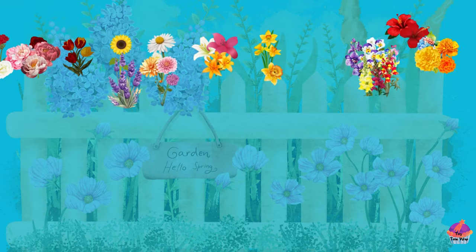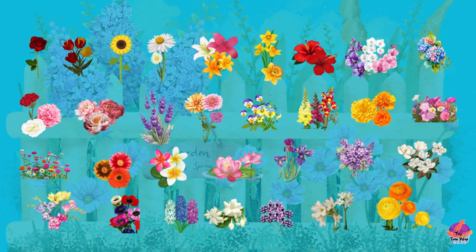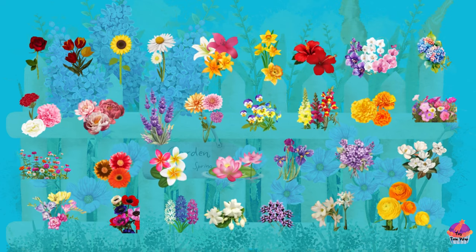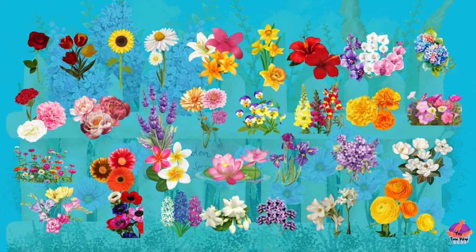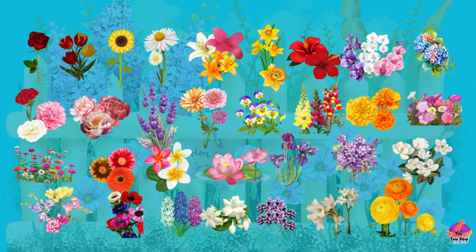As our colorful flower journey comes to a close, remember to always appreciate the beauty that surrounds us. Just like these amazing blooms, each one of you is unique and special. Keep exploring, learning, and blooming like the flowers we've discovered together. Until next time, take a moment to smell the flowers and let nature fill your heart with joy. See you in the next adventure!